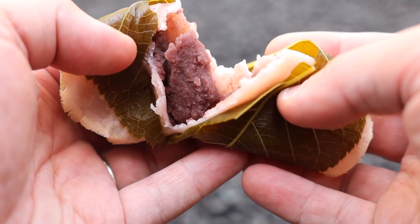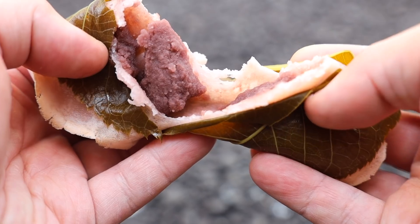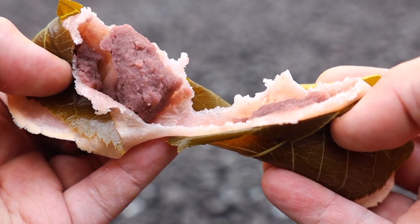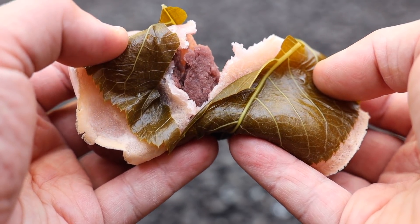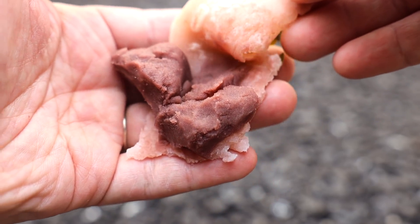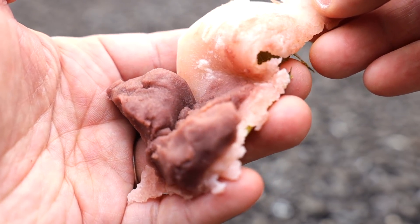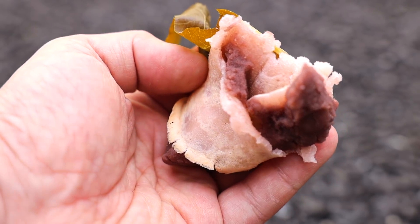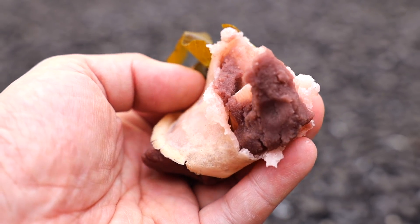You can taste the spring in there — the sweetness coming from the anko, and the mochi itself is soft and has a playful texture. The leaf itself has been kind of marinated in salt and it just blends so well with that sweet anko. The anko is pretty smooth with a little bit of texture, and the mochi just wraps all of this in like a nice little package. It's just a great blend of sweetness and saltiness. I could have another one, but there are other places to show you.